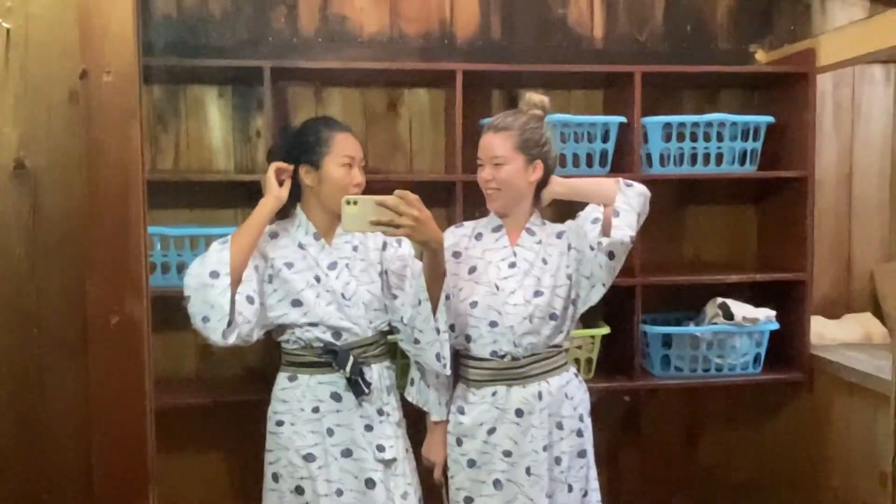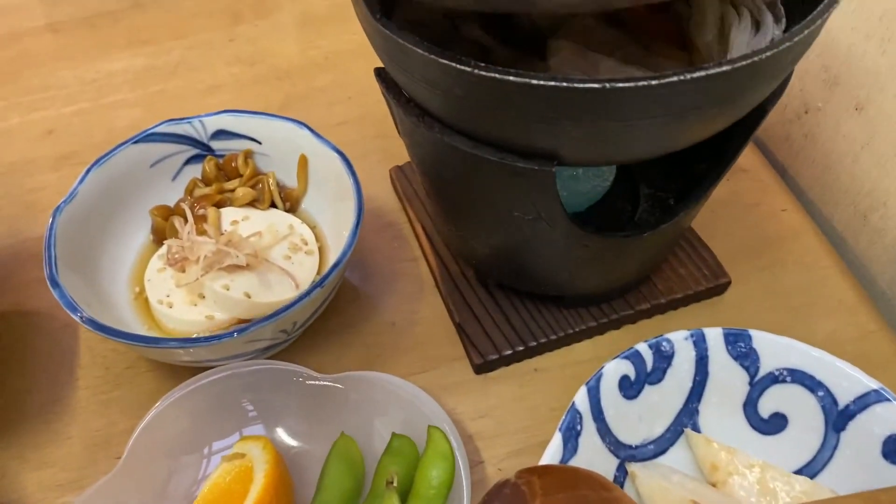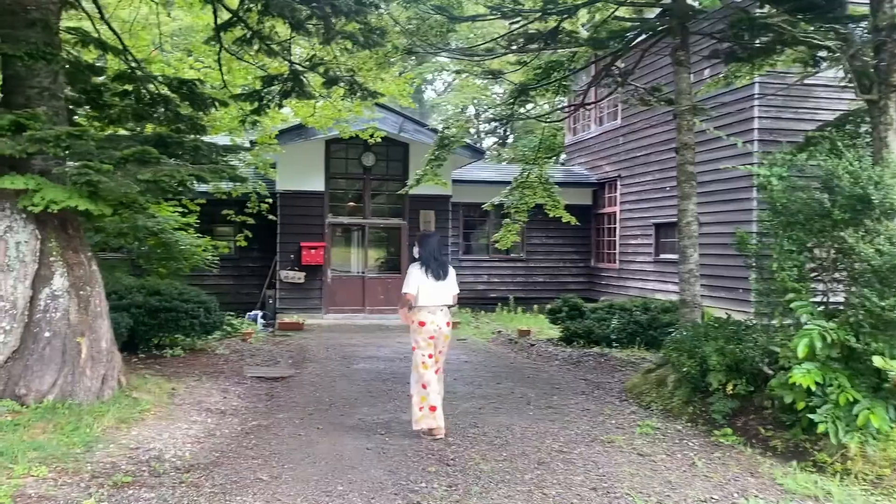Welcome to today's vlog. We're gonna be going up towards the mountains of Akita to visit a dog-friendly onsen and later on we'll be visiting an old-school museum.